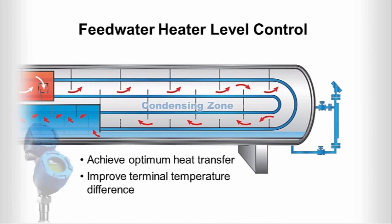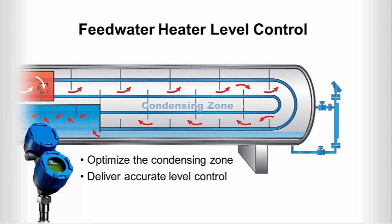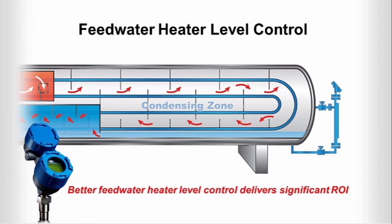With Eclipse model 706 guided wave radar, you can optimize the condensing zone of your feedwater heater to deliver accurate level control, maximize energy transfer, and minimize undue wear and tear. This can help you generate the savings needed to recover your investment.